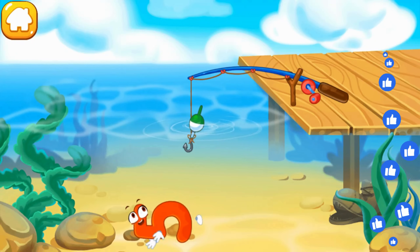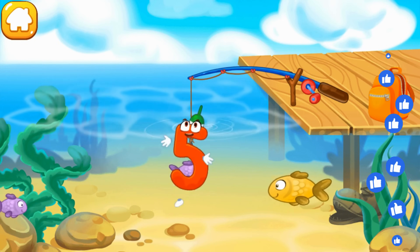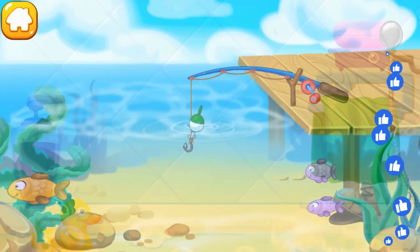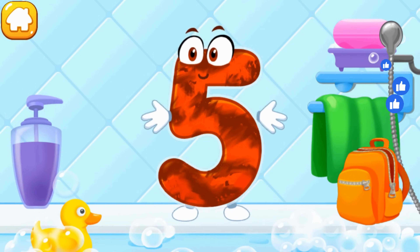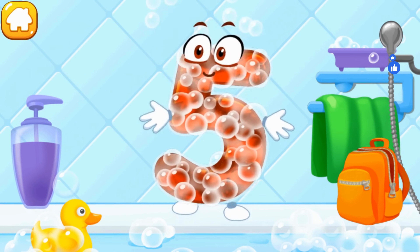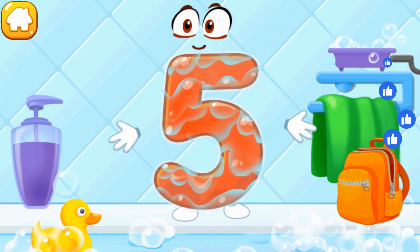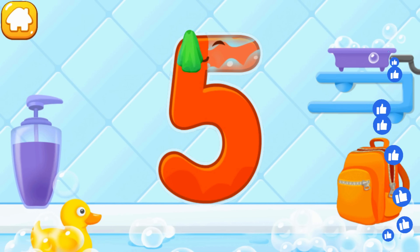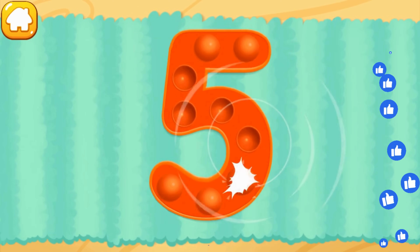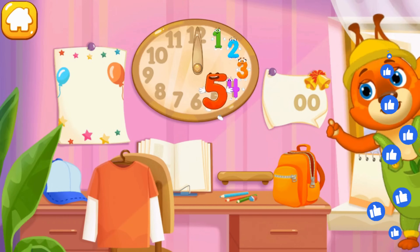The number 5 has flopped into the water and swims with fish! Click on the hook to lower it and catch the number — or a fish! Click the number 5 to pull it out! Cool! Wash the number 5, then put the number 5 in its place! Thanks for the help!